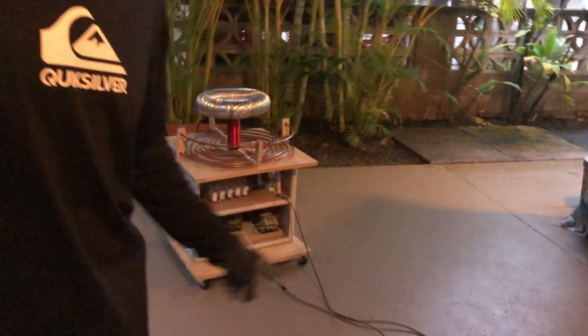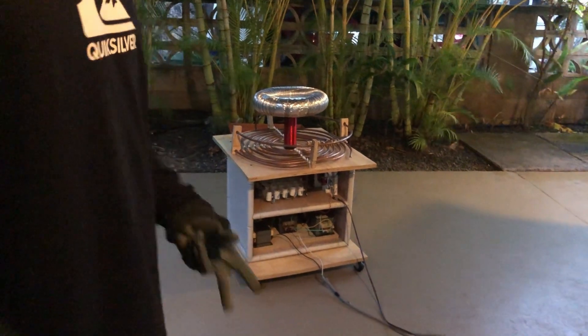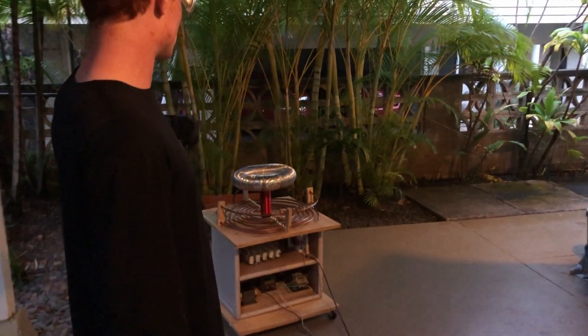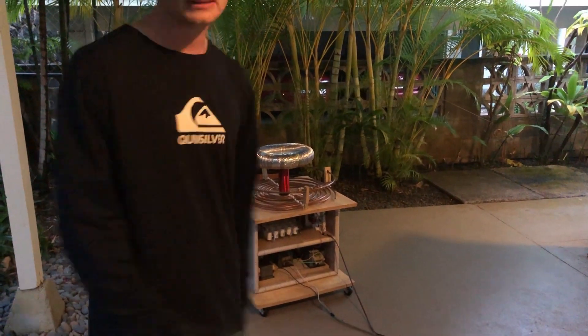I'm going to turn on the fan for the spark gap first, and then a few seconds later there'll be hopefully a very loud crackling noise and lightning coming out of the top. And hopefully it doesn't immediately explode. So here we go.